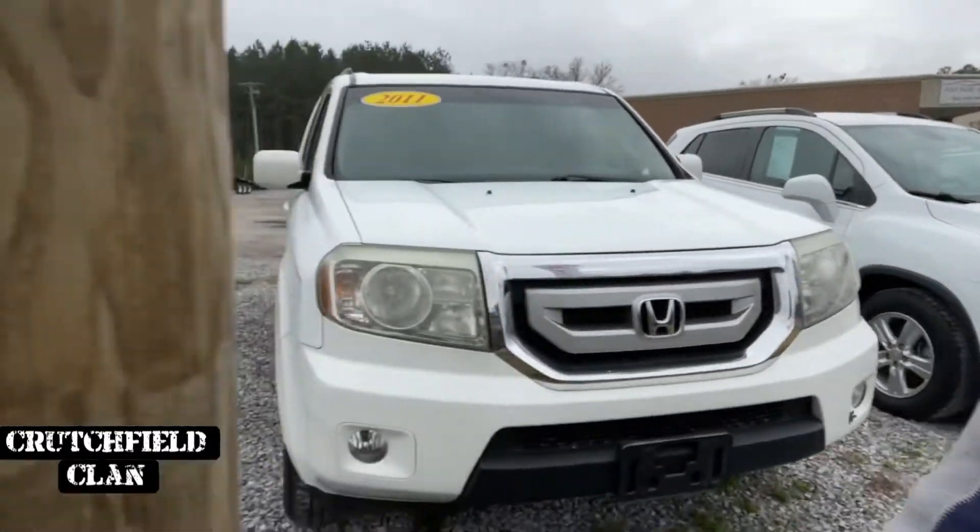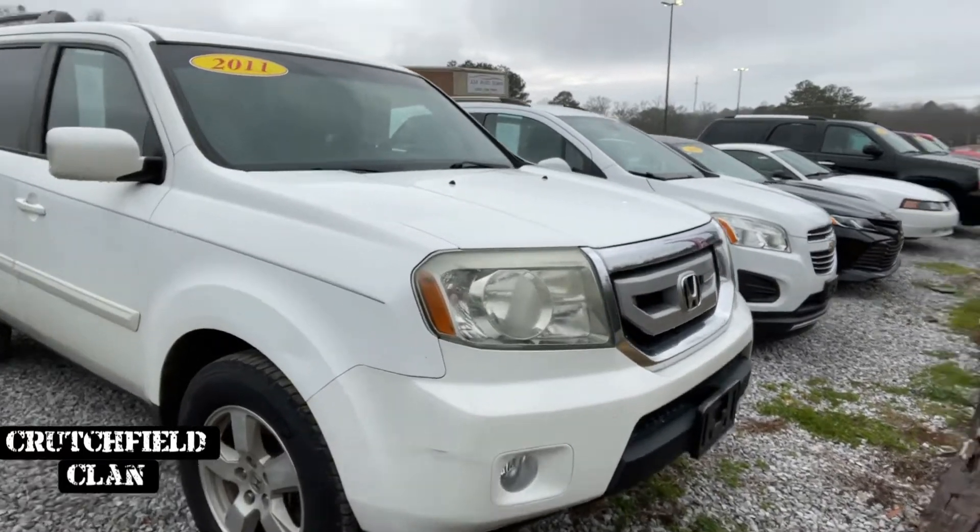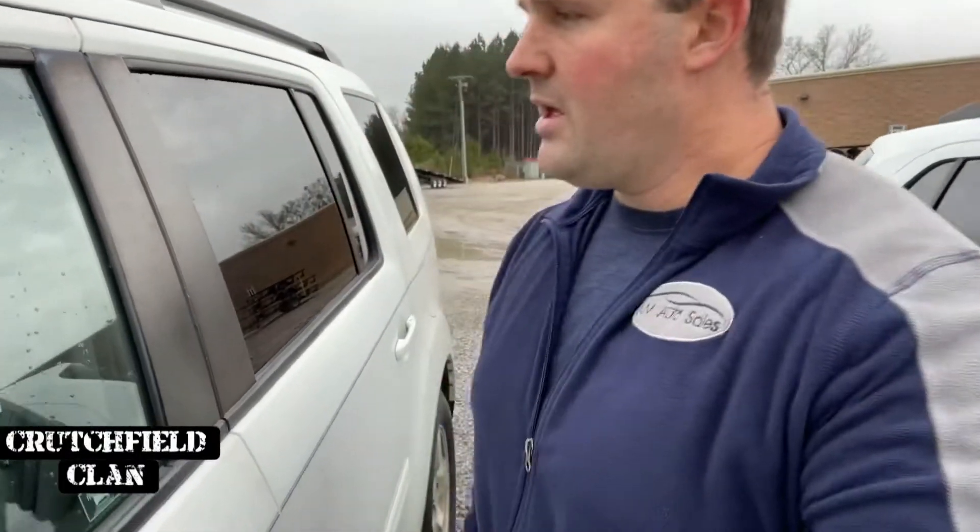Next up is a consignment vehicle — it's not ours. 2011 Honda Pilot. Let me pull the info so I'm not lying to you. It is 173,000 miles. I believe it is four-wheel drive. Listed at $8,500. We've got some room on it — they're ready to go ahead and move it. Cloth seats, third row, all power. Nice truck.